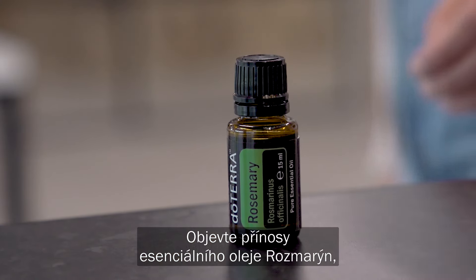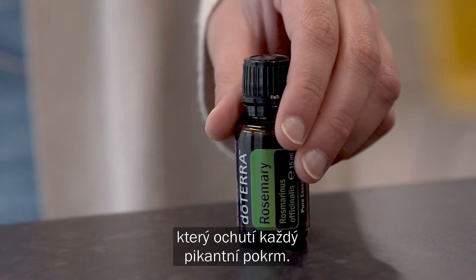Discover the benefits of rosemary essential oil, a flavourful addition to any savoury dish.